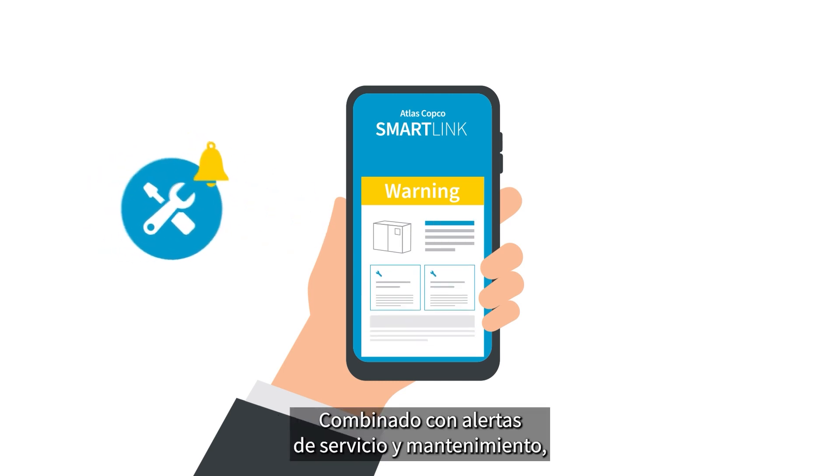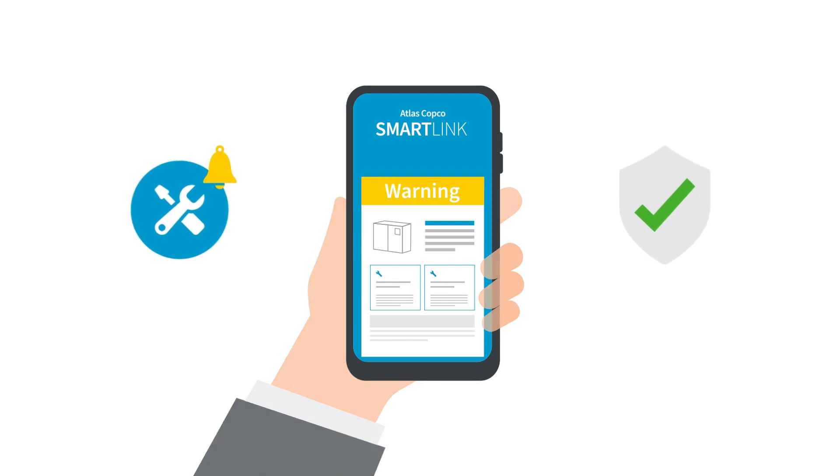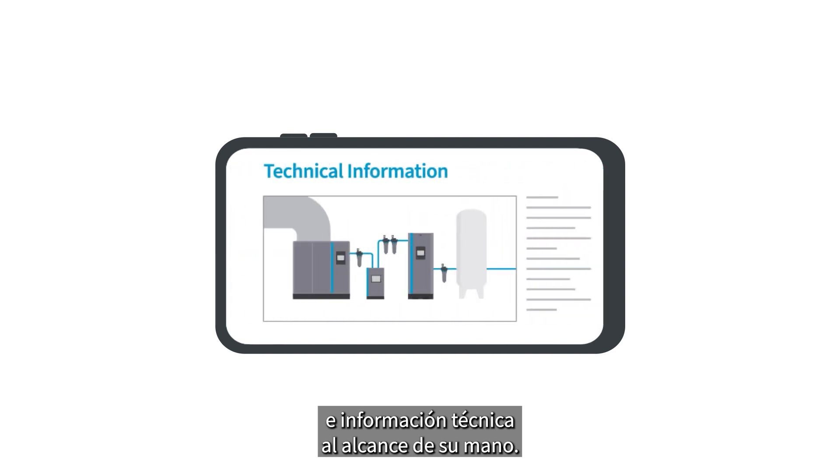Combined with maintenance and service alerts, this increases the reliability of your compressor. In addition, SmartLink puts all your manuals and technical information at your fingertips.